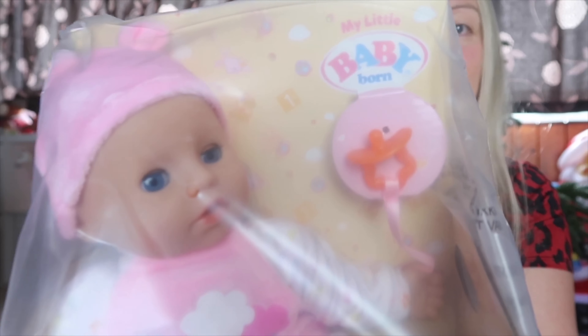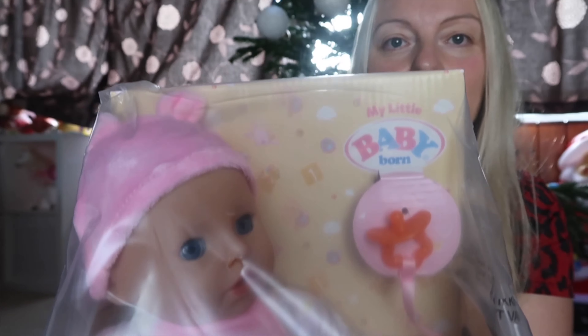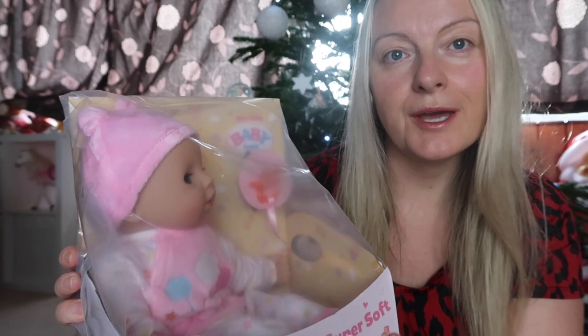First of all she is absolutely baby crazy — she really loves babies — so she will be getting a new baby. It is a Baby Born and it's actually got a little dummy that she'll be able to put in its mouth, so you've got that interaction as well as role play. She will absolutely love that and play with it lots.